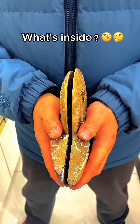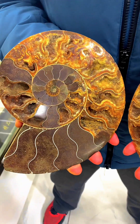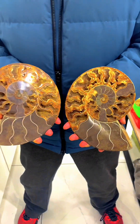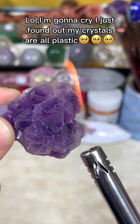What's inside? I'm gonna cry — I just found out my crystals are all plastic.